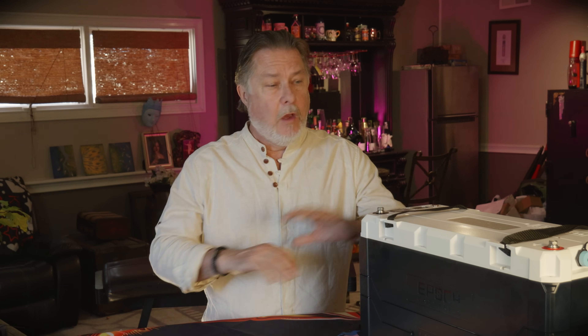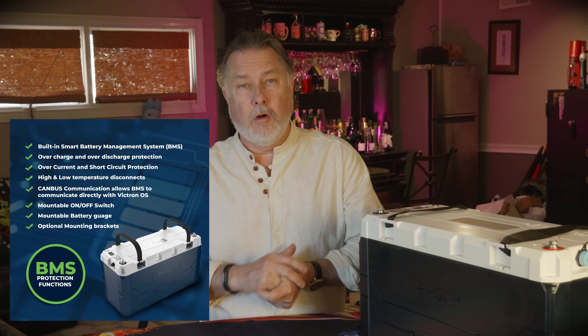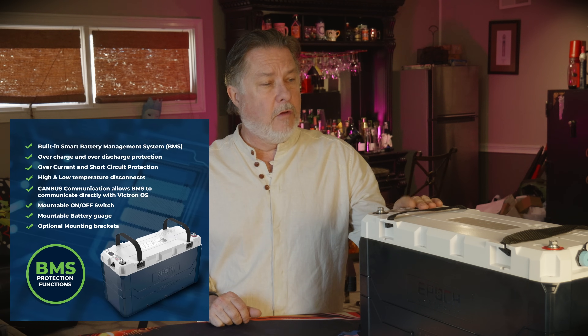The new Epic batteries have a very modern BMS system that does basically everything you can think of. It monitors the voltage in, the charge in, and the voltage out. It monitors the temperature. It has automatic shutoffs for cold and heat, and it also has internal cell balancing — which was really important to me because I just am not going to take the time to do that manually.